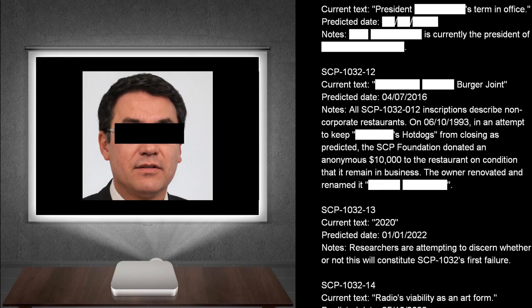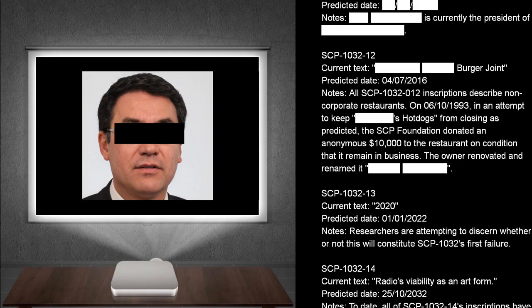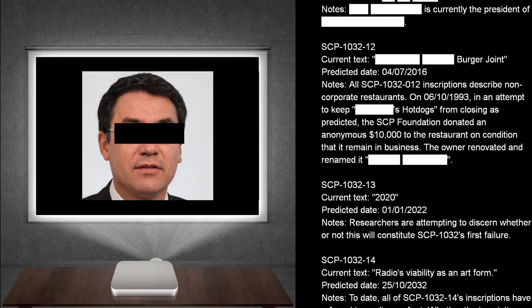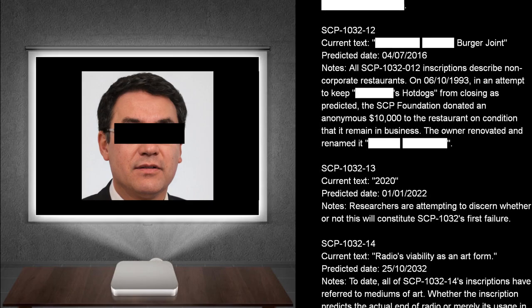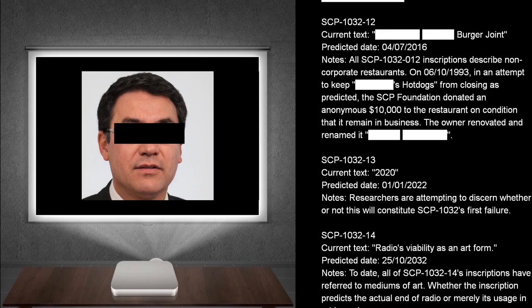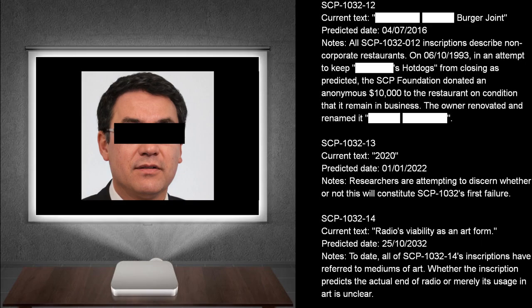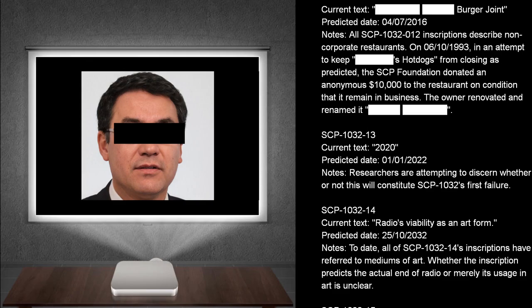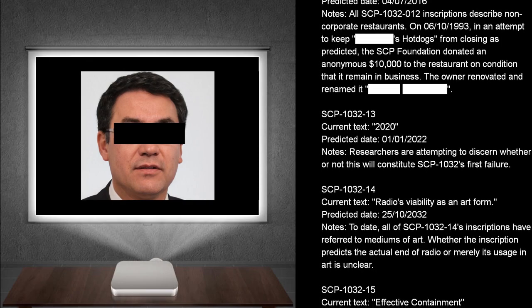On the 6th of October, 1993, in an attempt to keep Hot Dogs from closing as predicted, the SCP Foundation donated an anonymous $10,000 to the restaurant, on condition that it remain in business. The owner renovated and renamed it.